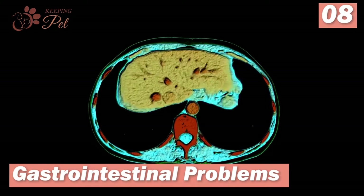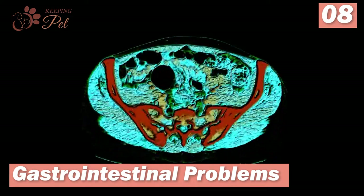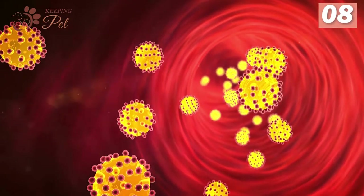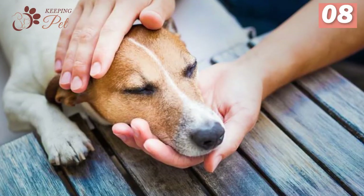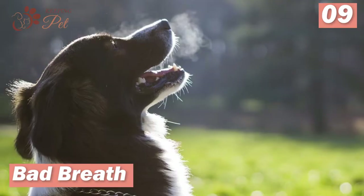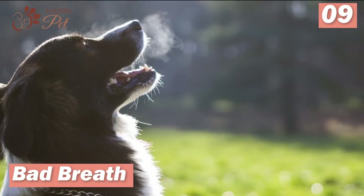Number eight: gastrointestinal problems. Kidney diseases may lead to several digestive issues due to the accumulation of toxins and other substances in the blood. For instance, high urea levels in the blood may lead to peptic ulcers and gastrointestinal bleeding. In extreme cases, gastrointestinal seizures may also occur.